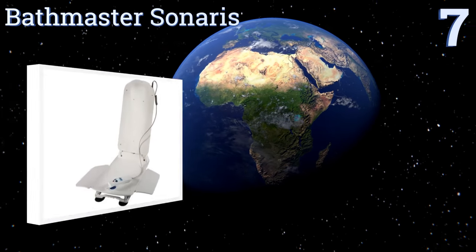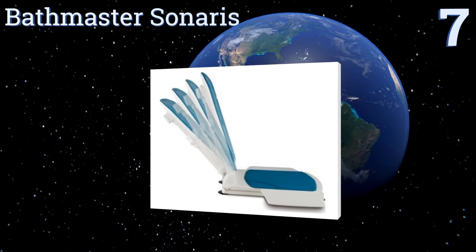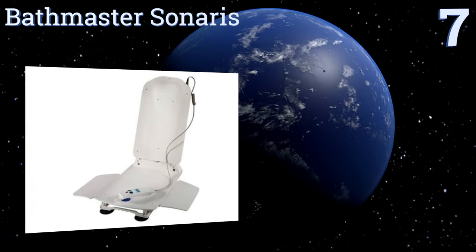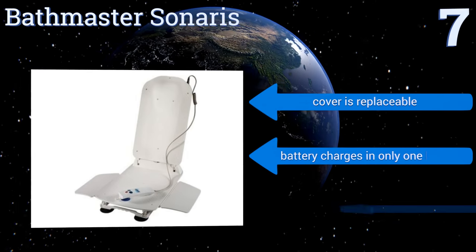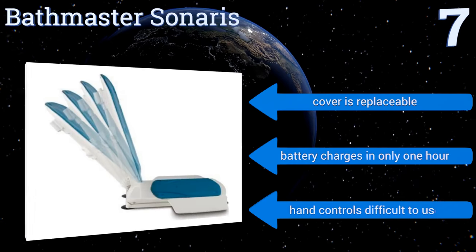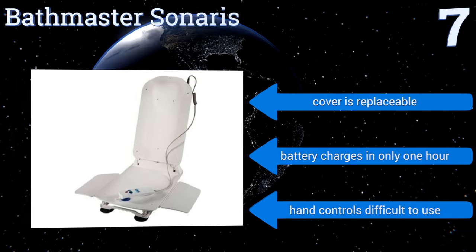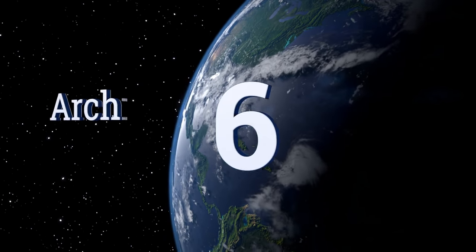Starting off our list at number seven, the Bath Master Sonaris reclines to a full 40 degrees, ensuring maximum comfort during your bath. The wide seat ensures stability and space to move while bathing. The unit is easy to clean after each use, the cover is replaceable, and the battery charges in only one hour. However, the hand controls are difficult to use.